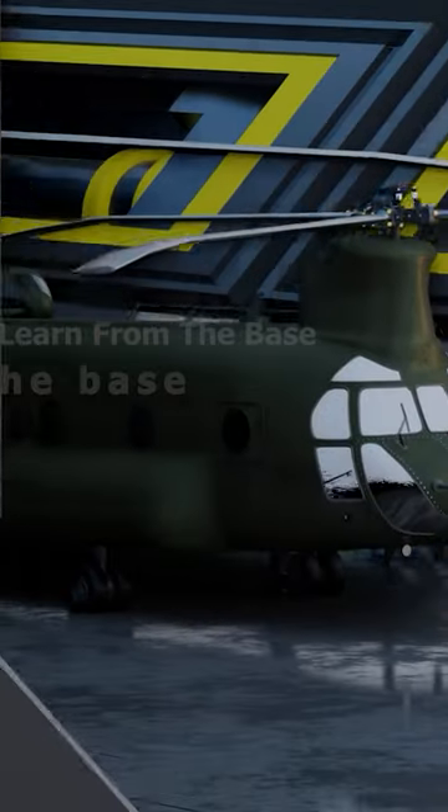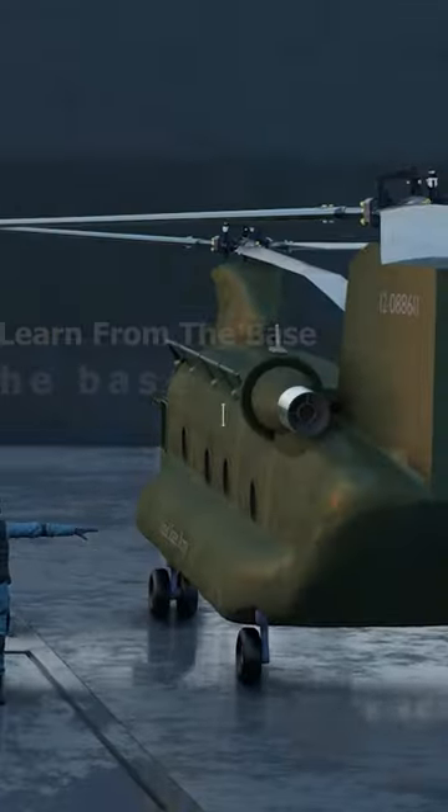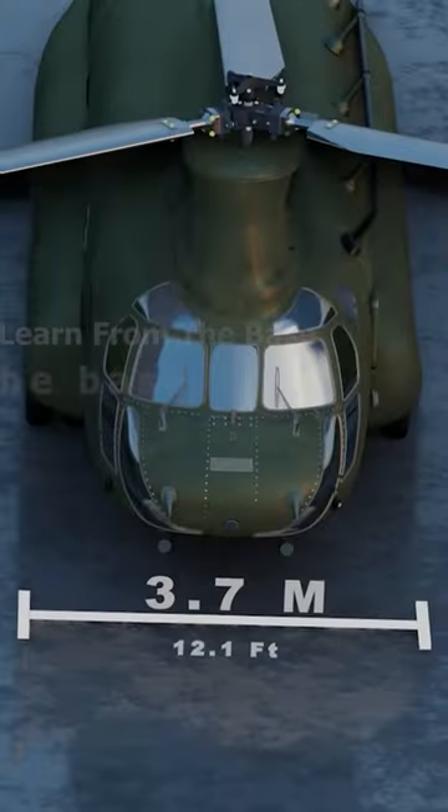When you design something that big, that versatile, that powerful, and that fast, you've pretty much reached the apex of modern aeronautical design — at least for now.